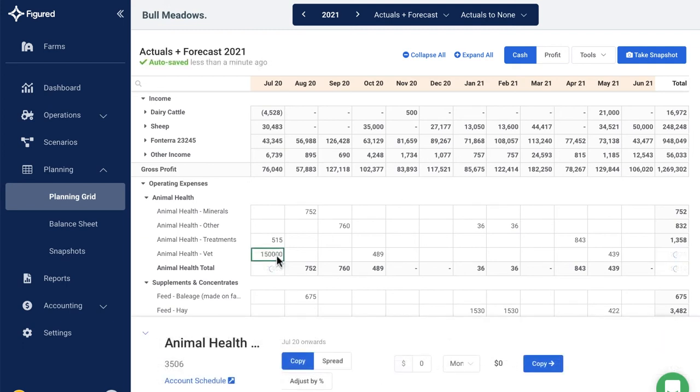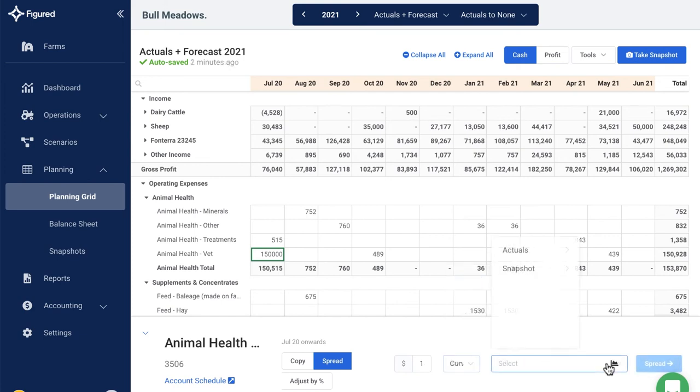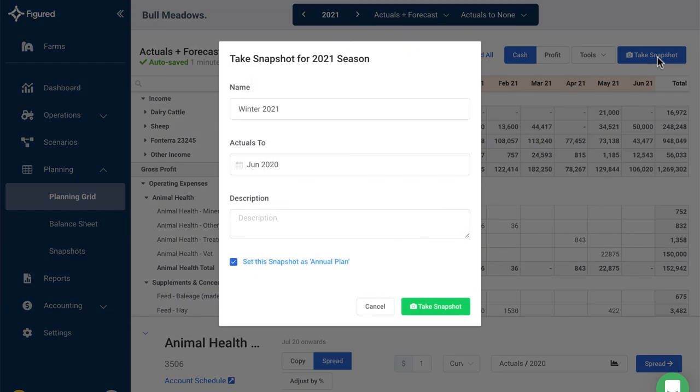For example, say you estimate the annual expense for animal health at $150,000 for the new financial year. If you divide that amount by 12, you don't get an accurate month-by-month figure for the cash flow forecast. So you can choose to automatically spread the cost in line with how animal health expenses fell for the farm last year. You can spread expenses proportionally like this across all accounts. Once you are happy with the plan, take a snapshot and lock it down as your budget for the coming year.